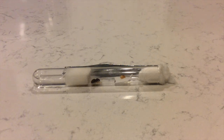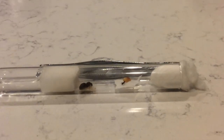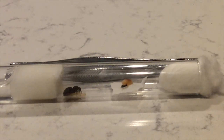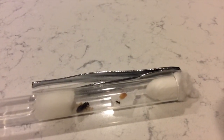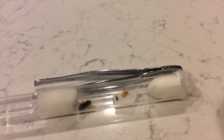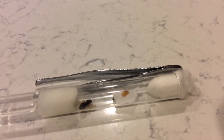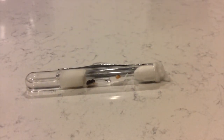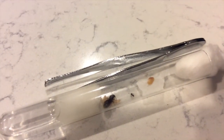Hey guys, it's Ender Ants back with another video. Today I'm going to be showing you my worker ant eating some sardines. I looked it up on the internet and they said that ants like greasy foods, and sardines are a greasy kind of food, so I decided to let them try it. I hope the audio is better since I'm using a headset to record my voice instead of my iPad.